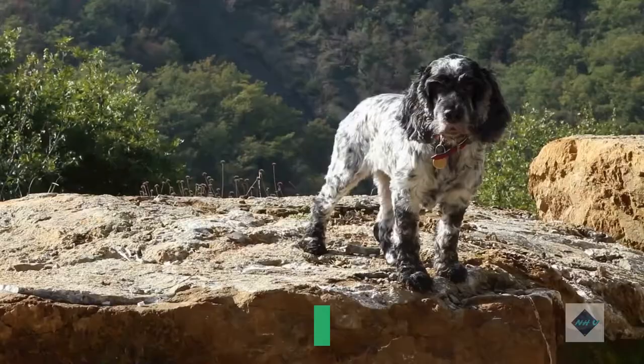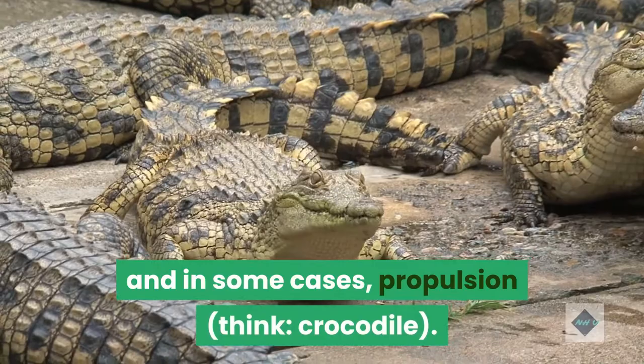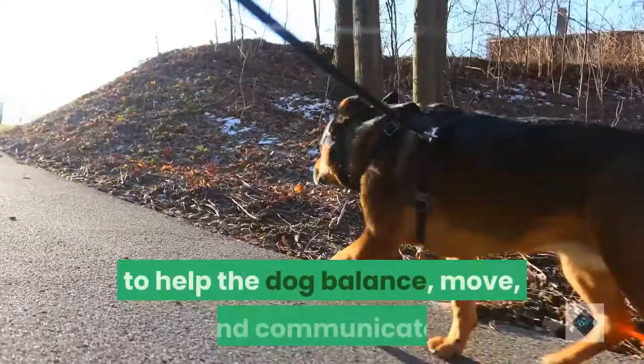What purpose does a dog's tail serve? Most animals that have four legs also have tails — that includes mammals and reptiles. For many of them, the tail plays a major role in balance, and in some cases, propulsion. Since humans walk on two legs, we don't need a tail to help us move or balance. A dog's tail has three main purposes: to help the dog balance, move, and communicate.